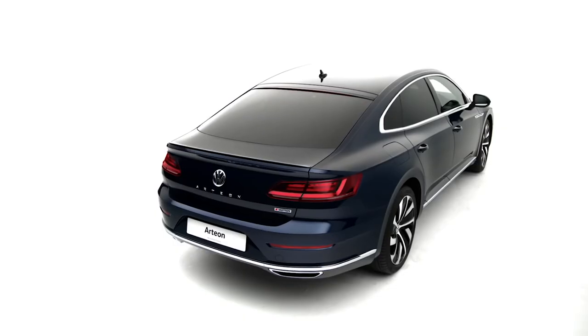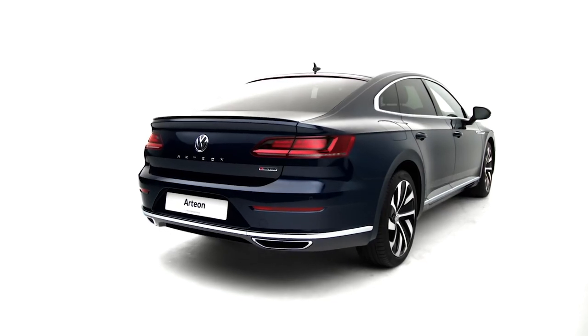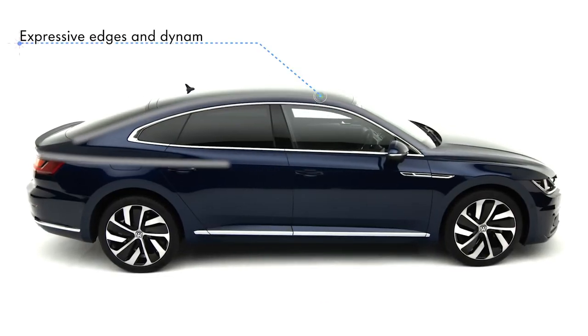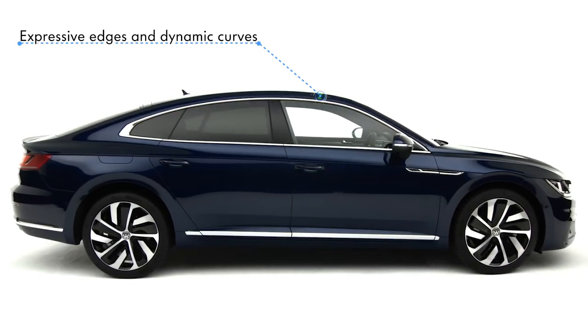Aerodynamic contours, frameless windows and a striking rear design. The Volkswagen Arteon is eye-catching from any angle with its elongated coupe-like lines and low silhouette with expressive edges and dynamic curves.